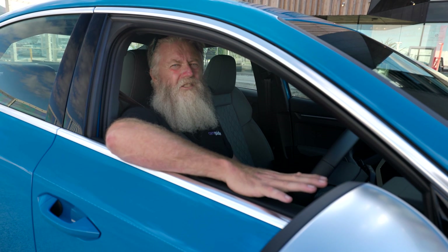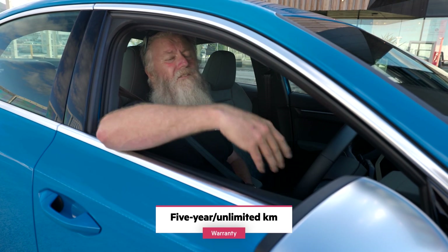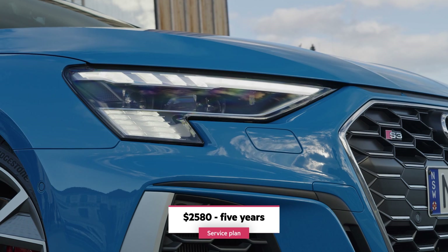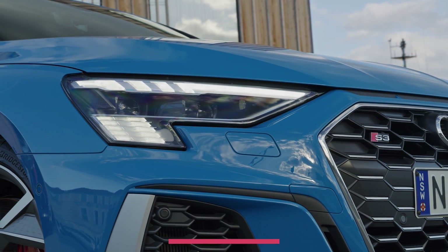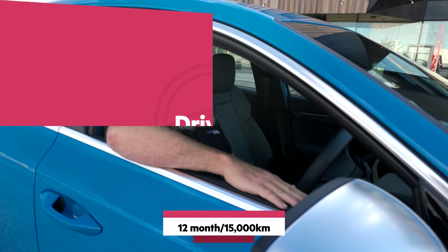When it comes to the cost of ownership, the news is good. Audi has just increased its factory warranty from three years to five years at unlimited kilometres. You can also buy an optional package of fixed-price servicing for five years, and servicing is every 15,000 kilometres or 12 months, whichever comes first.